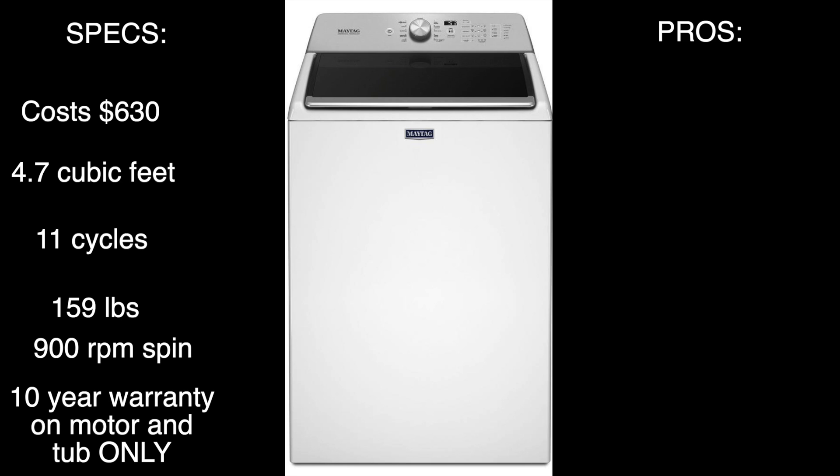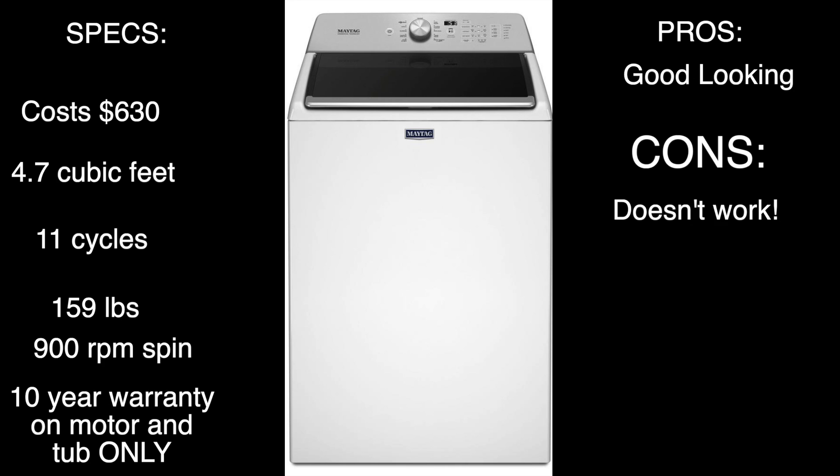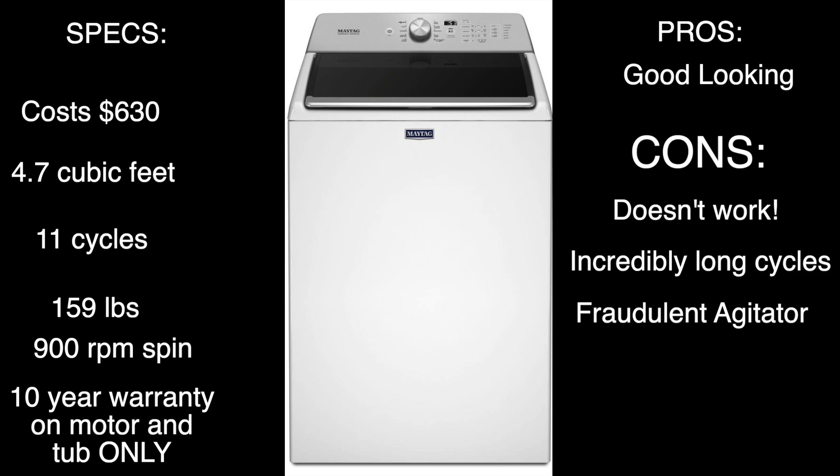Let's go over the pros. The one thing I like about this machine is that it's really good looking, and that's pretty much where it ends. Now for the cons: first and most importantly, it just plain doesn't work. This washer is the biggest disaster of a top-load washer I have seen. It has incredibly long cycles, and the fact that they put that fraudulent-looking agitator just ticks me off.